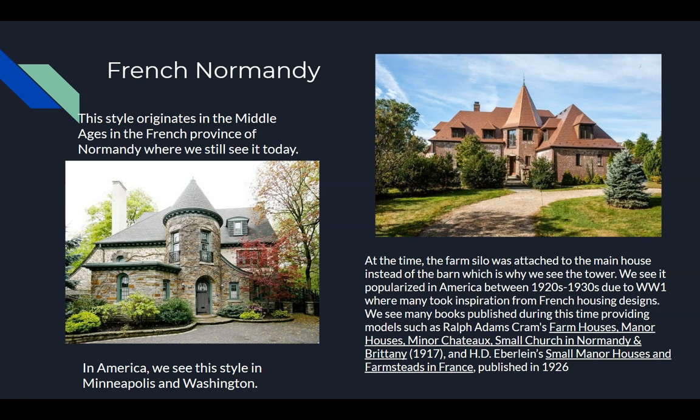French Normandy — you can see it originates in the Middle Ages in France during the province of Normandy. At the time, French stables were attached to the main house, so you can see that in this tower with the big pointed roof. It was popularized in America during the 1920s and 1930s due to World War I, where everyone took inspiration from French housing designs, and you see a lot of books published during this time with plans to follow for this kind of house. Today in America we see this in Minneapolis and Washington.